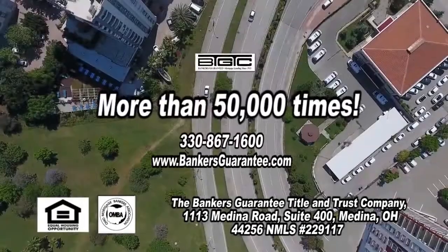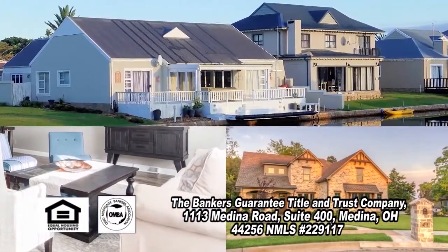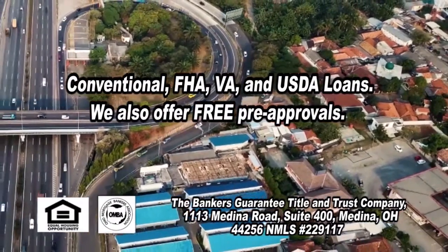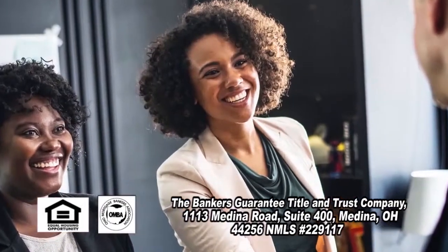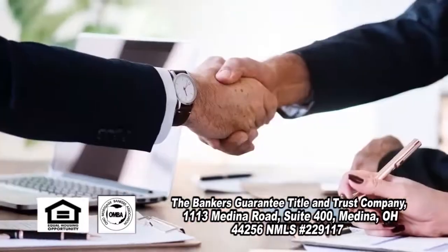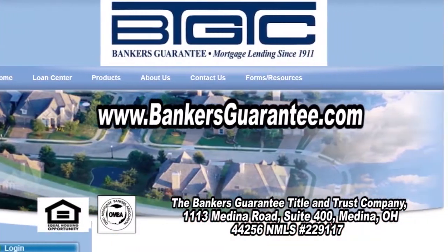Since 1911, your neighbors have come to Banker's Guarantee more than 50,000 times to finance their share of the American dream. Banker's Guarantee is a local company large enough to offer a full range of lending products including conventional, FHA, VA, and USDA, yet personal enough to take the time to explain those products when you are ready. Trust Banker's Guarantee's 108 years of experience and benefit from their competent personnel. Start your American dream and call Banker's Guarantee today or go online at BankersGuarantee.com.